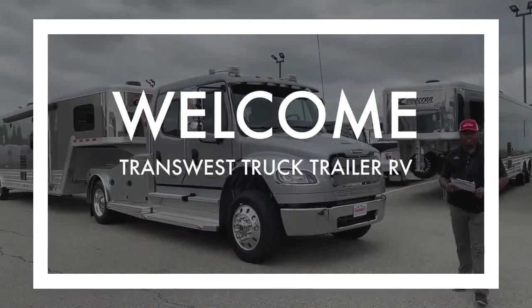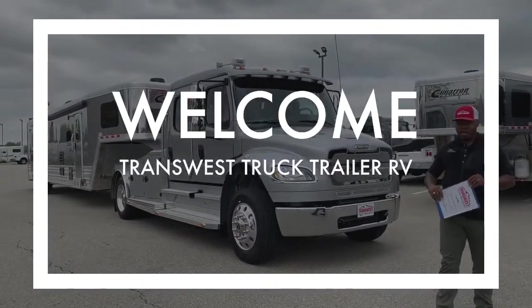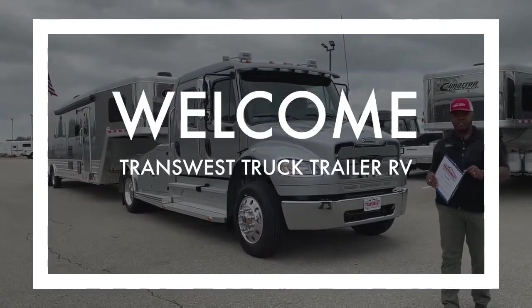Good morning, friends and family all over the world. My name is Marlon. I'm here at TransWest Truck Trailer RV here in Frederick, Colorado.